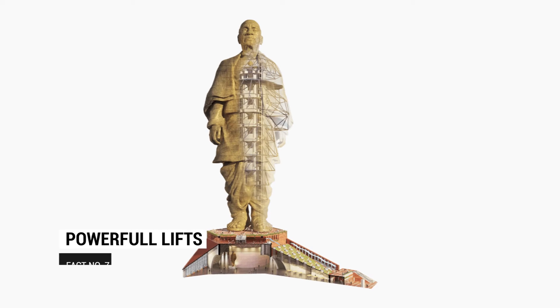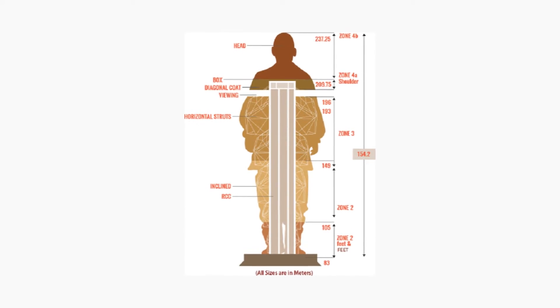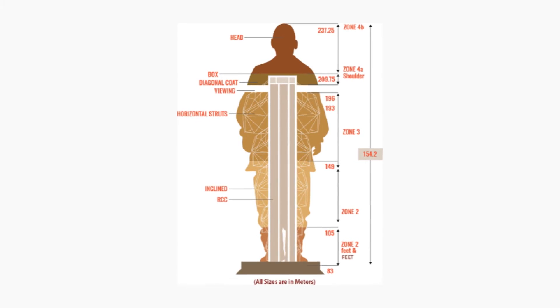There are four high-speed lifts in the statue. Each lift can carry 26 people to the top in just about 30 seconds.